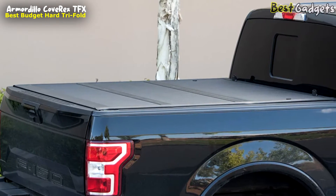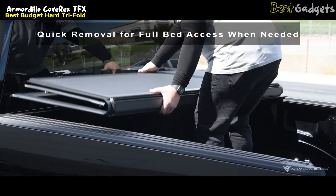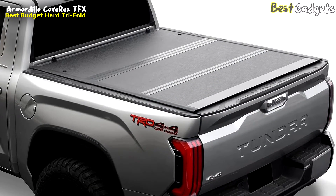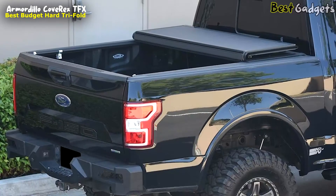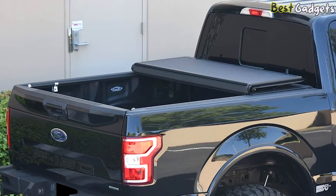When versatility matters, the Cove Rex TFX has you covered. Quick removal allows for full bed access whenever you need it, adding to its practicality. Upgrade your truck bed protection and elevate its style with the Armadillo Cove Rex TFX — a wise investment that brings both value and performance to your vehicle.